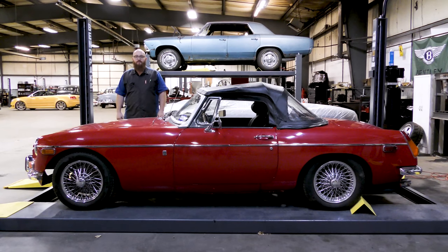Welcome back to the Wizard Shop, and it's time for some MG action. It's been a long time since I've seen one of these. Let's take a look at it.